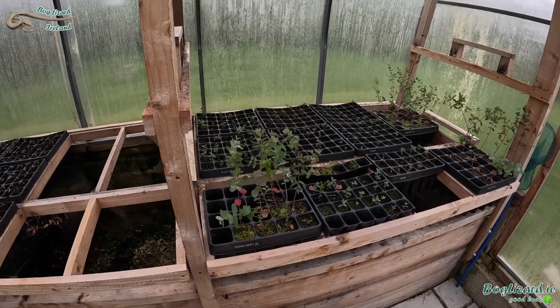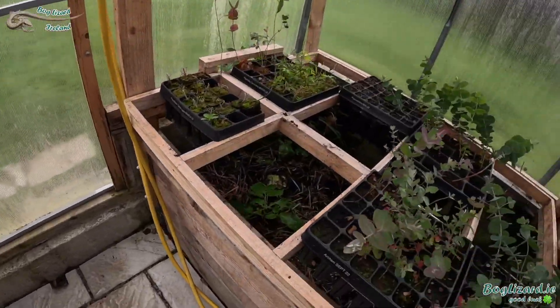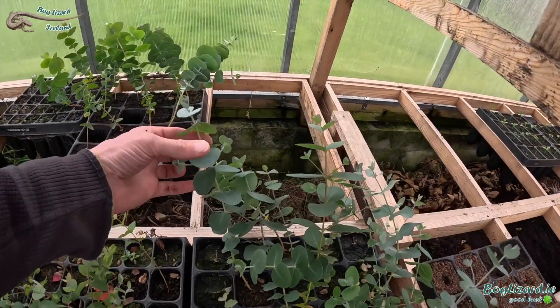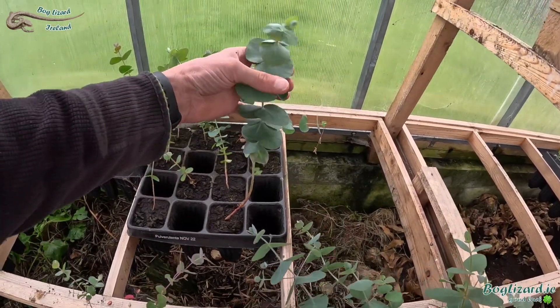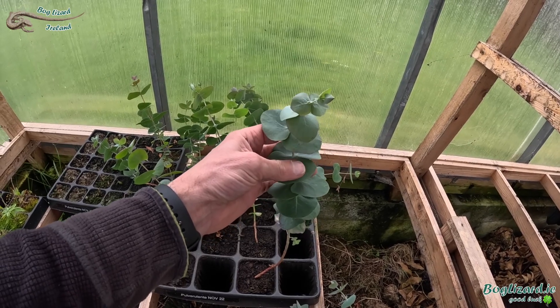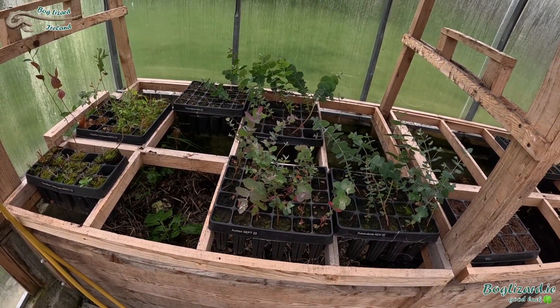In the meantime, I do have some stock of eucalyptus — primarily Archiri, as you can see there, and a few more this side. And Pulverulenta, which would be a smaller variety, an ornamental variety, fabulous for flowers. And as you can see, these are very, very healthy. So it's not all bad — I do have limited stock of some eucalyptus varieties.